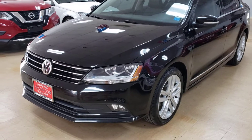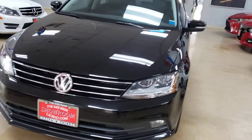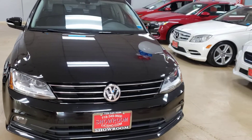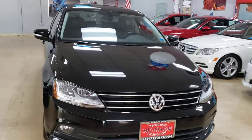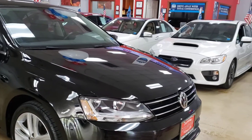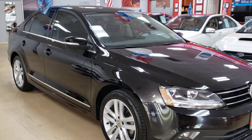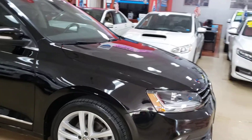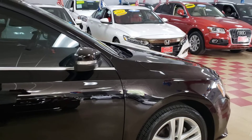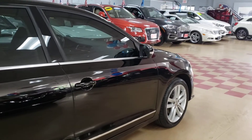Hey guys, this is a 2017 Volkswagen Jetta SEL — SEL means fully loaded, people. It is black on black, a desirable color everybody likes. It's a 2017 SEL package with black interior and black trim, in great condition.